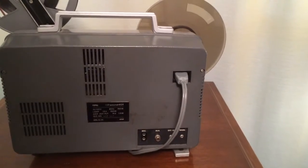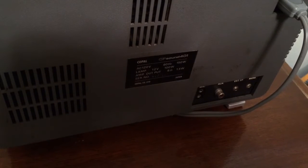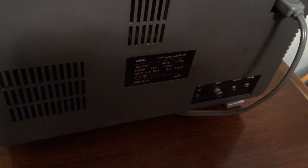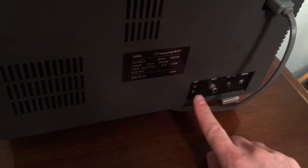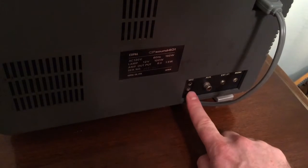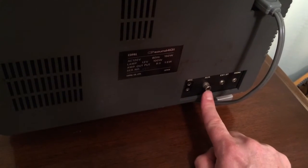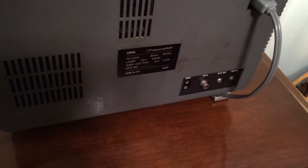On the plate on the side, the unit is made in Japan. It says CP Sound 401, operating at 120 volts, 60 hertz, 150 watts. The amplifier output is 8 ohms at 1.5 watts, and it's made by the Copal Company Limited in Japan. It has a mic input here, and the mic input actually looks like it has a start and stop control on it, which is interesting. It also has an auxiliary input with an RCA plug, an external speaker output, and a monitor speaker output on the bottom.